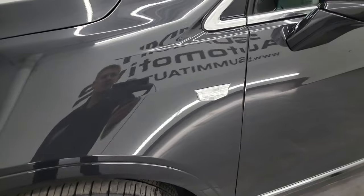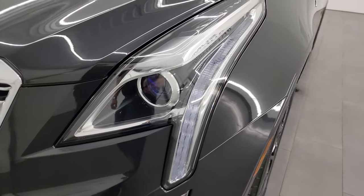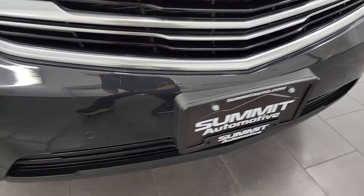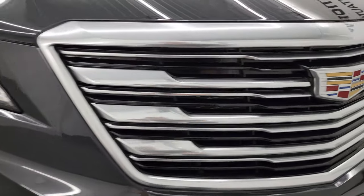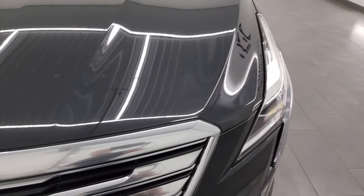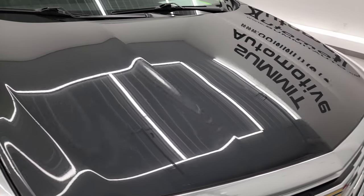The front fender is in excellent condition — didn't see any major dents on there. You get the projector headlamps and the LED running lights. You get the front bumper parking sensors on this one. The grille is in excellent condition and the Cadillac logo is in nice shape. The hood is in fantastic condition as well; I didn't see any major dents or dings on there.